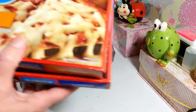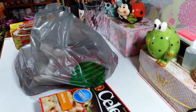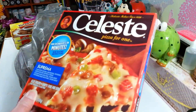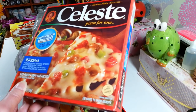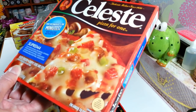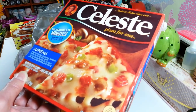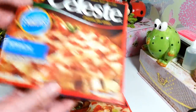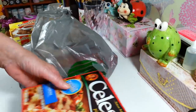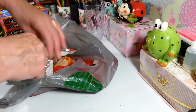I picked up three of these little pizzas that are great for lunchtime. I got one of the original Celeste, one of the supreme — which has sausage, mushrooms, peppers, green peppers, red peppers, and onions — and then one pepperoni. That's a great deal for a buck. A lot of times you can find these in your grocery store on sale for like 10 for 10.